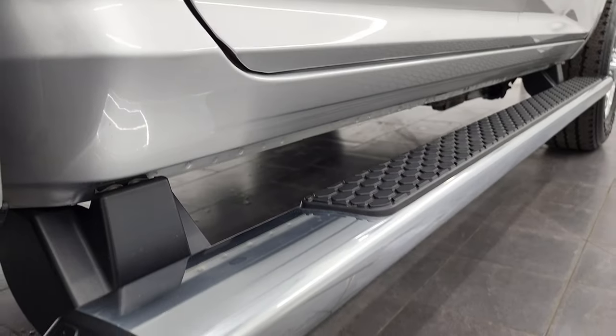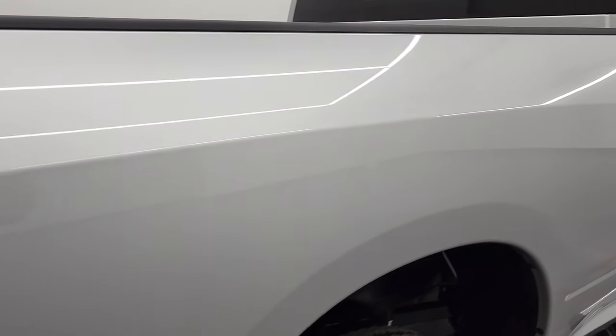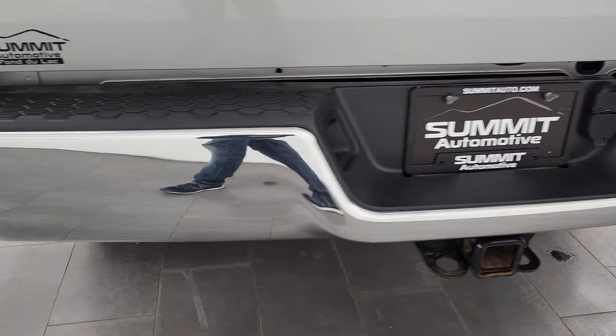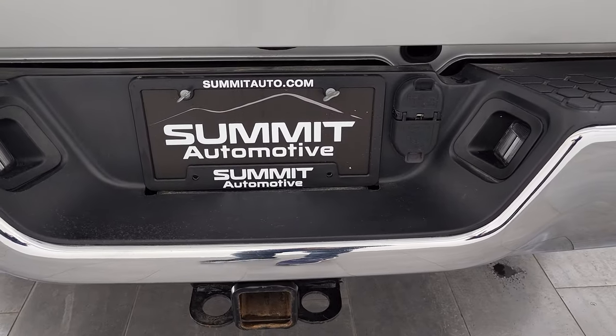Lower rockers and cab corners are great, and it does come with the factory chrome step bars. Passenger side box — I didn't see any dents or dings in there. Coming around to the back, the rear bumper's in great shape. It does have a full towing package which includes the receiver hitch, 4-pin and 7-pin wiring.